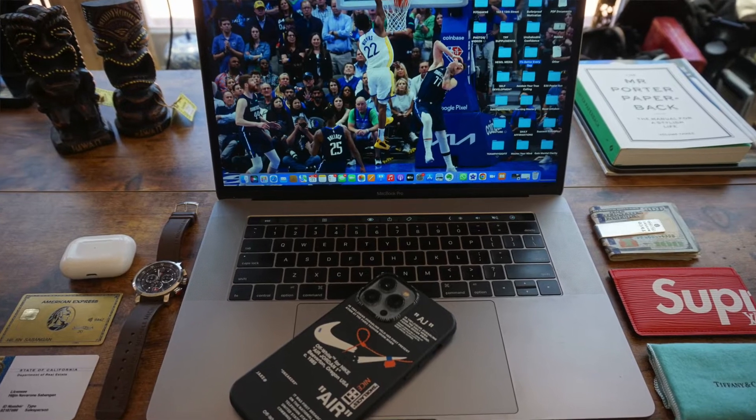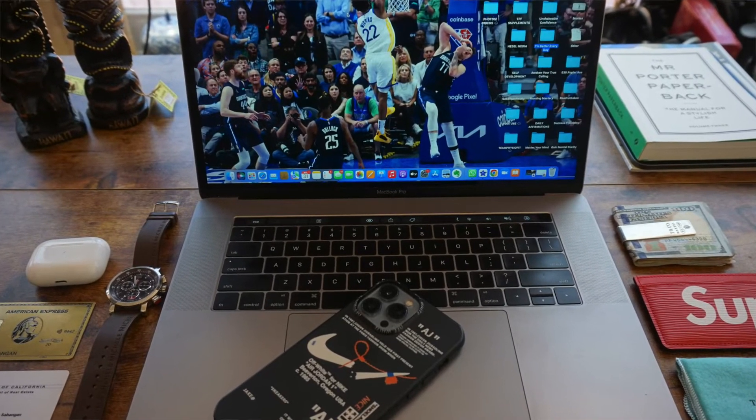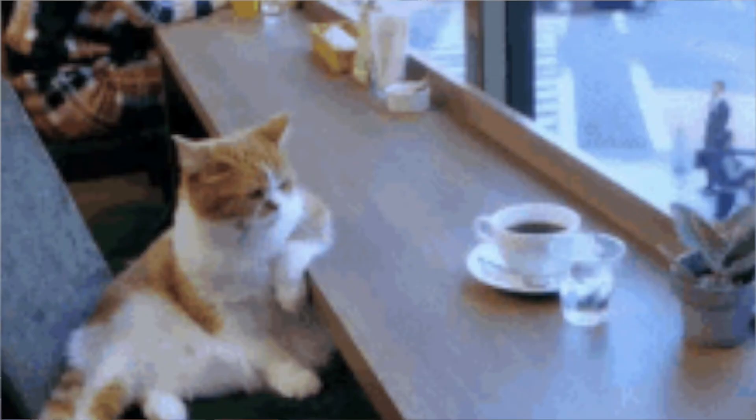Hello and welcome to today's video. I want to go over my everyday carry as a Silicon Valley Realtor. The best part about being a Realtor is the flexibility. I could go work at the office, I have a home office, and I love going to different coffee shops. But no matter where I work, I have some everyday essentials I need to carry in order to get things done.